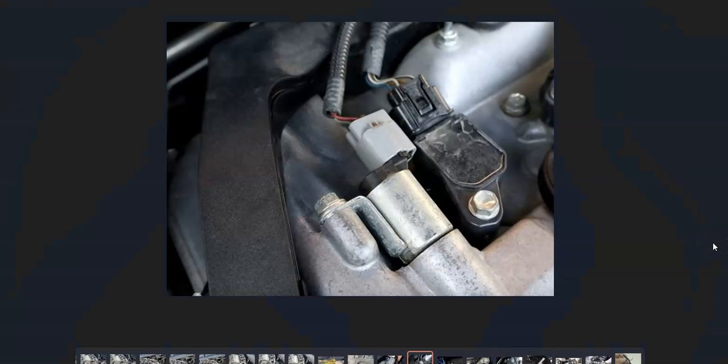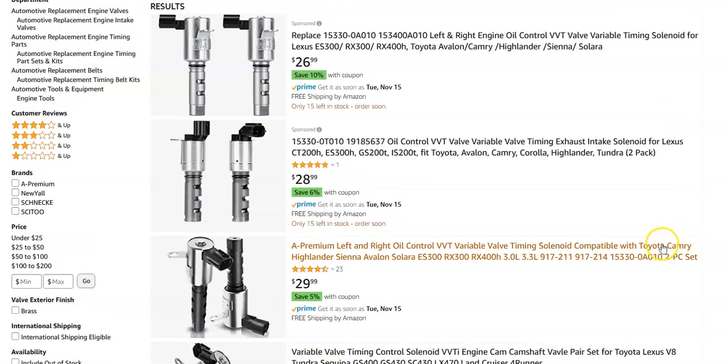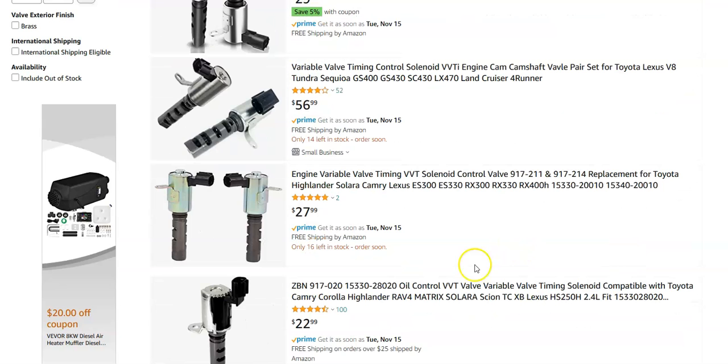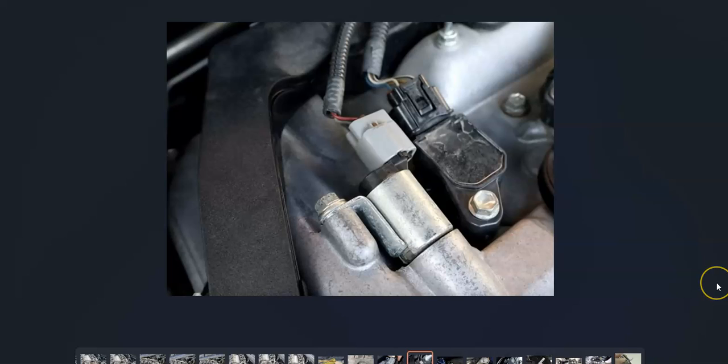If the oil looks good and there are no issues there, the variable valve timing solenoid is going to need to be checked out. It's a small solenoid that plugs straight into the engine with a harness going to it. Check the harness because bad wiring can cause the same issues as a bad solenoid. They're around $28 to $30 on Amazon, so they're not high cost items. Since this code points to the intake, it'll commonly be the one on the left — but Google it for your particular engine since there can be some differences.